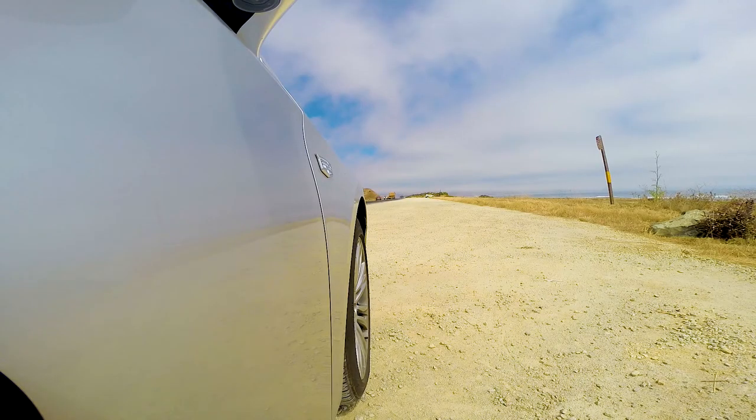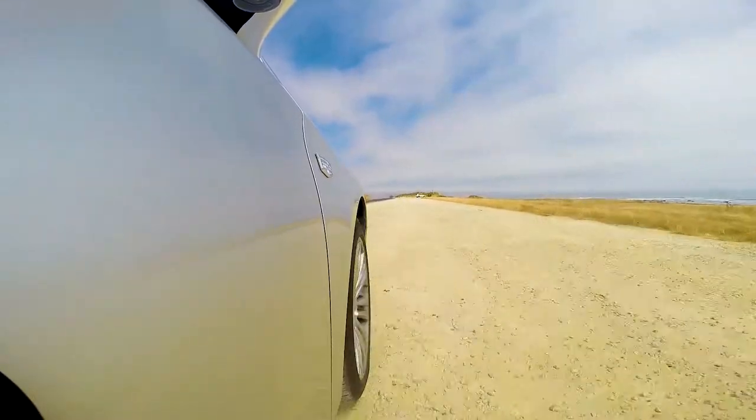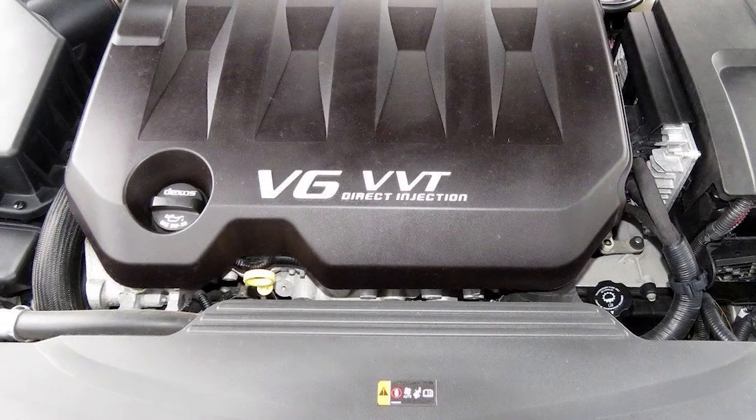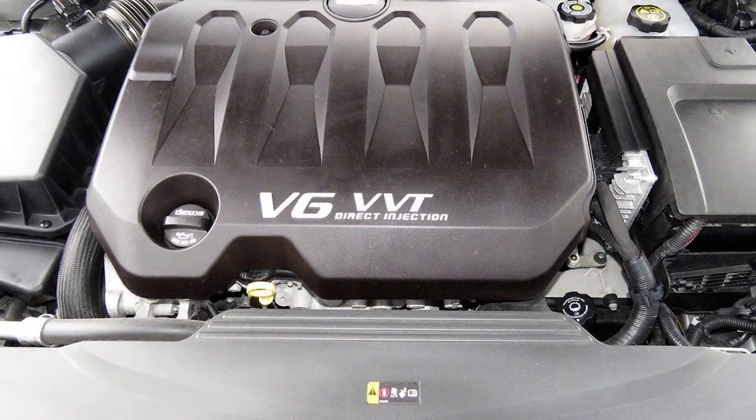The most notable thing about this car is how quiet it is, because once you roll up the window you just can't hear anything. It's brilliant. And then you floor it, because it's a rental. The 3.6-liter V6 engine — you really don't hear it vibrate through the cabin that much. It's actually pretty silent throughout the entire rev band.